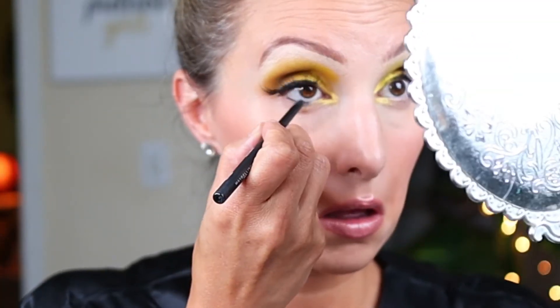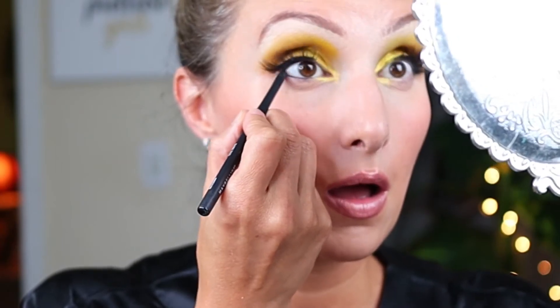Then I lined the waterline with a pencil eyeliner, added lashes and a neutral lip — and this looks like pink lemonade.